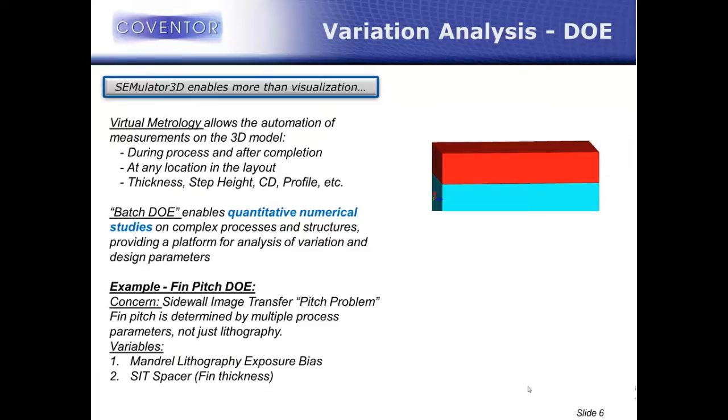When I started using virtual fabrication to solve my technology problems, the pretty pictures were pretty exciting — being able to make 3D pictures that were predictive of my process and show where my process would go wrong and how it would fail. But I realized pretty quickly that I wanted to get beyond just making pretty pictures. These 3D models, because they were predictive and high resolution, had a lot of very critical data buried in them — important dimensions, physical structures, spaces, and line widths that I wanted to extract quantitatively, not just make pretty pictures.